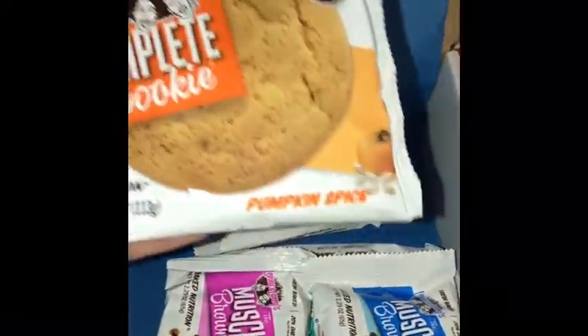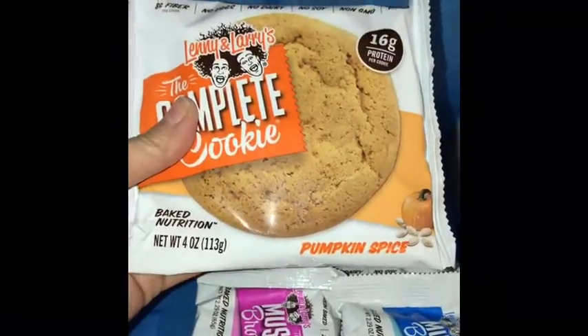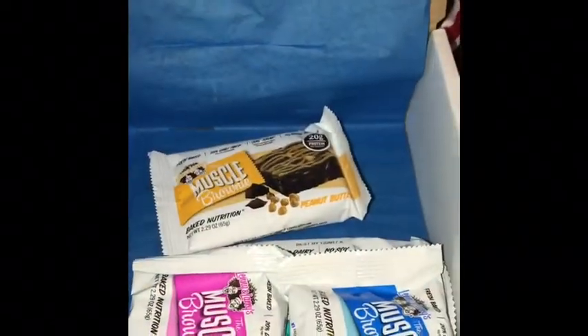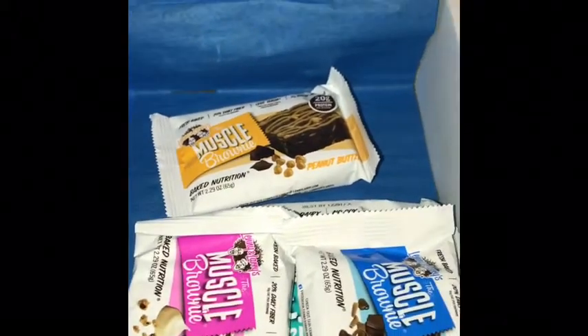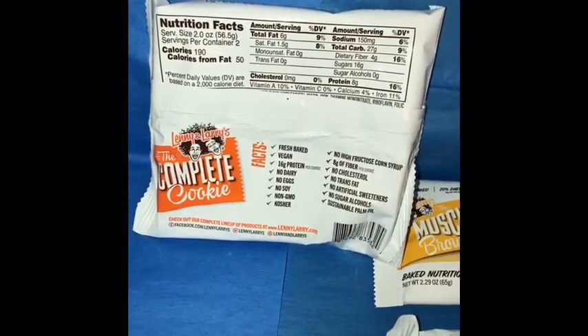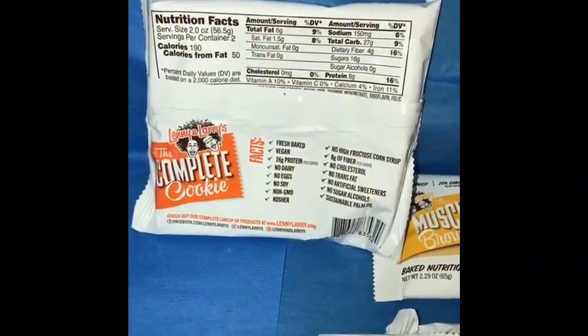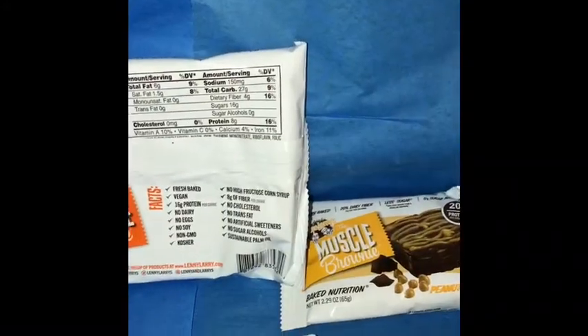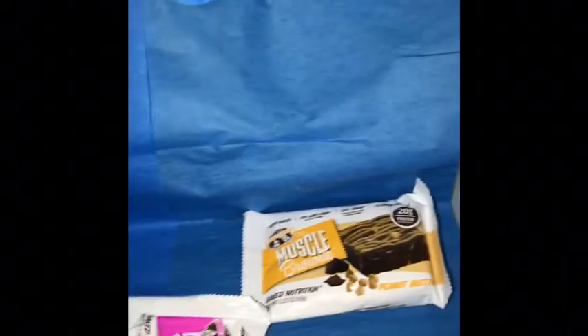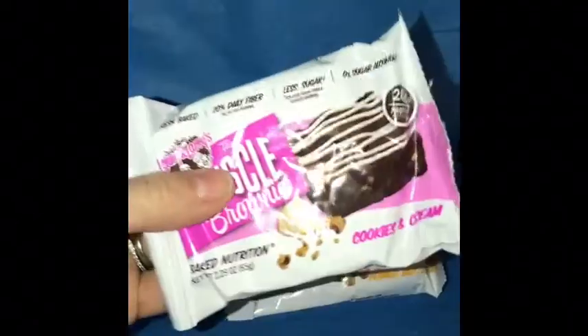These are gonna have to be locked up in the kitchen safe, I'm telling you. Pumpkin spice. I believe they all have the same exact nutrition facts — let me see. One ninety? No, this one's different. Okay, so no, they do not all have the same — the ones I generally get do. And the white chocolate macadamia nut, which I really like. I was hoping for the chocolate chip coconut one, but online they said they were all out.